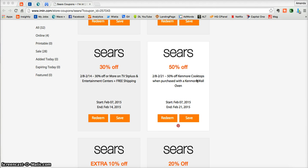This is an iMen.com coupon verification for Sears. Here we have a coupon for 50% off of a Kenmore cooktop when purchased with a Kenmore wall oven.